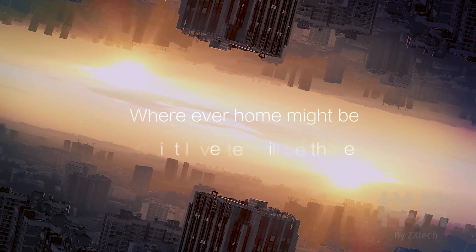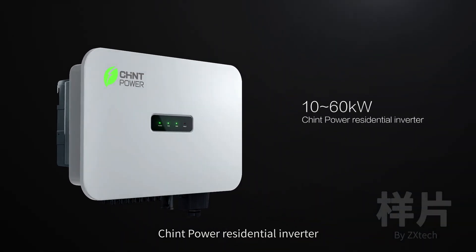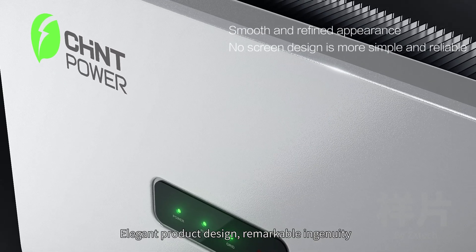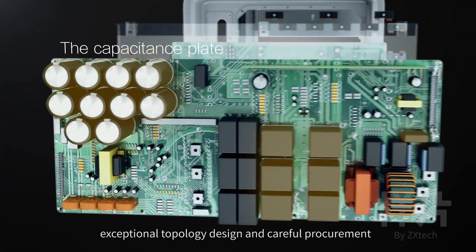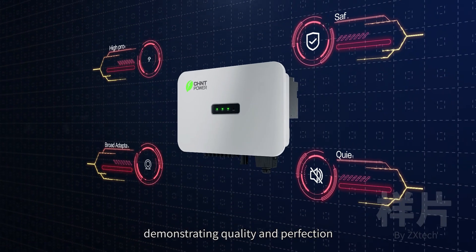Where every home might be, Chint Inverter will be there. Chint Power Residential Inverter — with the ultimate equipment, let electricity reach its full potential. Elegant product design, remarkable ingenuity, all-aluminum chassis, exceptional topology design and careful procurement. Integrated induction packaging, demonstrating quality and perfection.